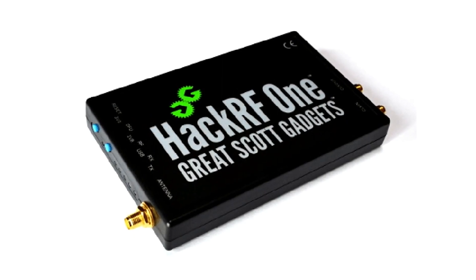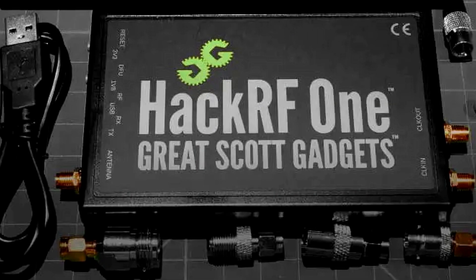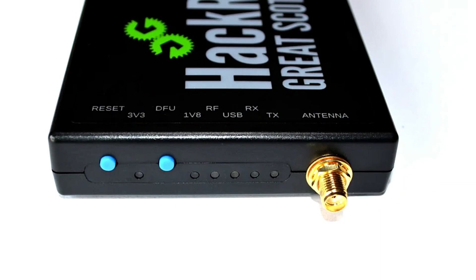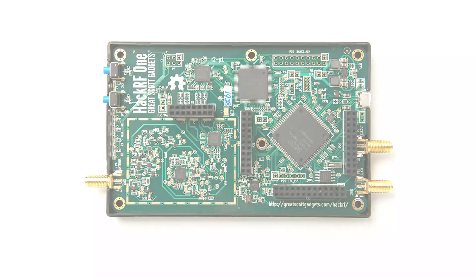It's important to note that the HackRF1's compliance with regulations governing radio signal transmission hasn't been officially confirmed. Additionally, please be aware that the HackRF1, while a legitimate tool for various applications, can potentially be misused for illegal activities if not used responsibly and within legal boundaries. It is not an illegal hacking gadget available on Amazon.